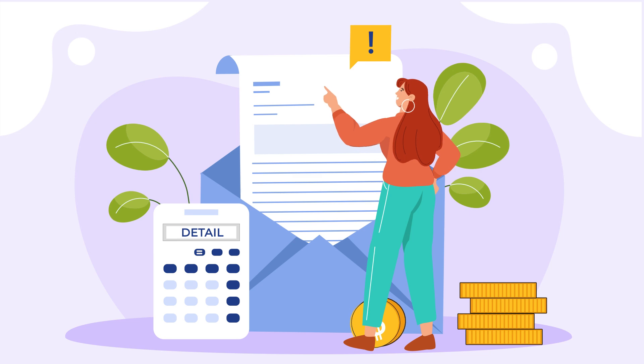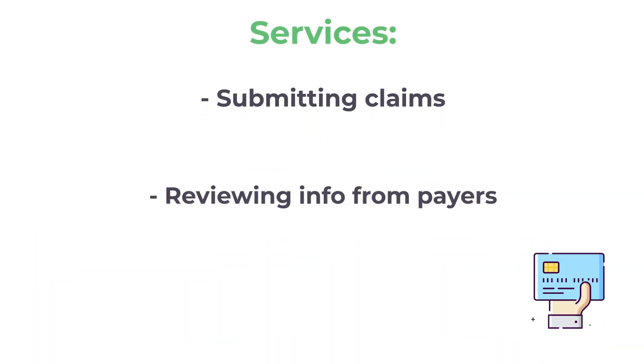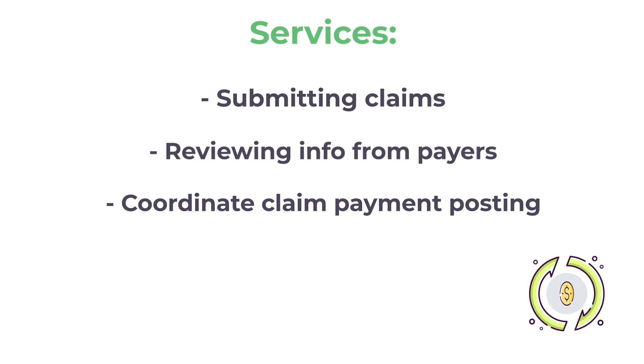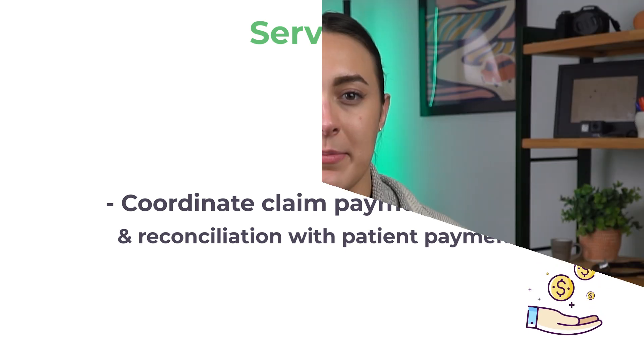Ensuring a strong cash flow and seamless revenue cycle experience relies on efficient payment posting. It is one of the pillars of your revenue cycle management system that you cannot afford to overlook. Strict attention to detail in this component assures that practices account for all services provided, including submitting claims to insurance companies, reviewing information from payers regarding claims, coordinating claim payment posting, and reconciliation with patient payments — both happening on a timely basis.